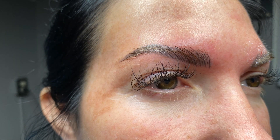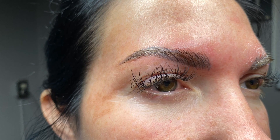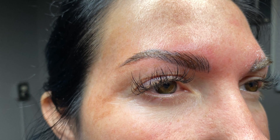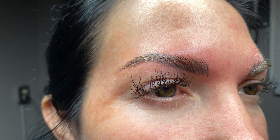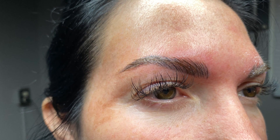This is my client that I service off screen. She basically came in for some added hair strokes, which is a tattoo called microblading. She just wanted to get her strokes touched up a little, so she is red because this was immediately after the procedure.